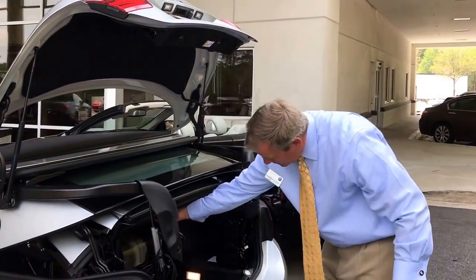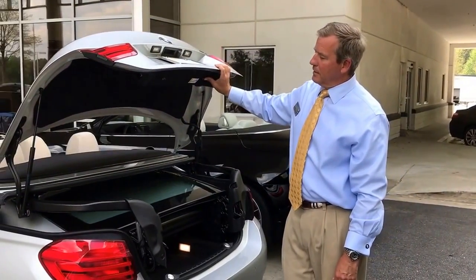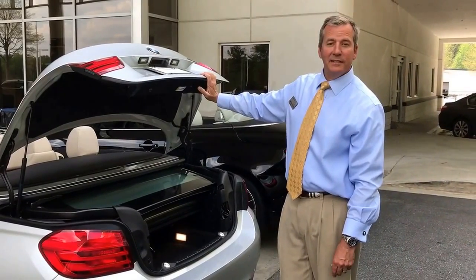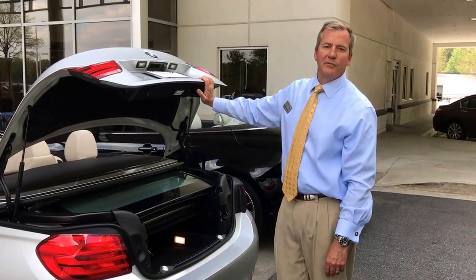I suggest we get back in the BMW 4 Series. Let's go down to the beach, enjoy ourselves. Thanks for watching. My name is Andrew Atchison. You can call me at 678-832-4614. Thanks for watching.